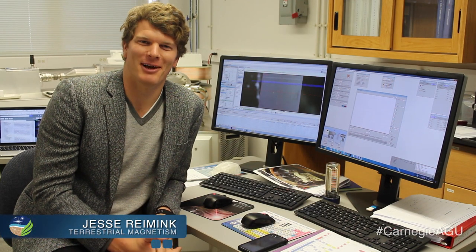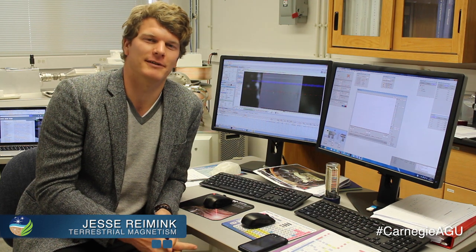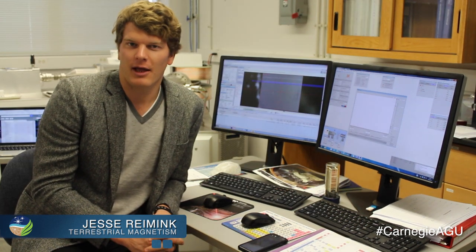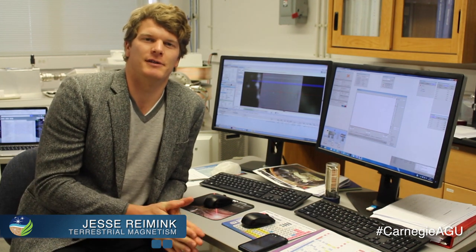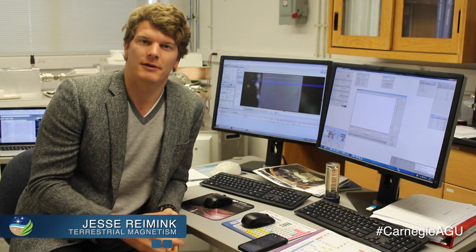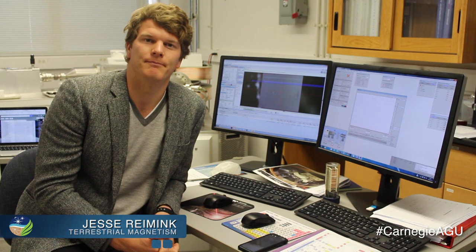Hi, my name is Jesse Reimig. I'm a postdoc at the Carnegie Institute working at the Department of Terrestrial Magnetism. I study continental crust formation on the early Earth. What we do is a lot of isotopic and geochemical analyses of old rocks that we collect from around the world to study how and when they formed, and when and how continents grew on the early Earth.